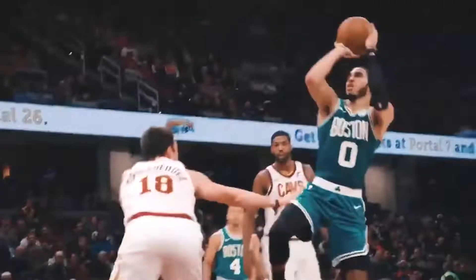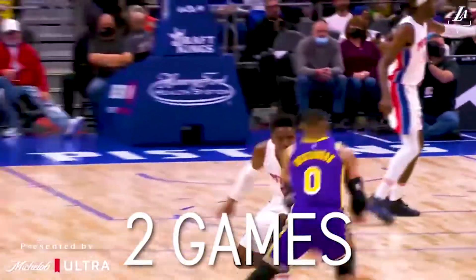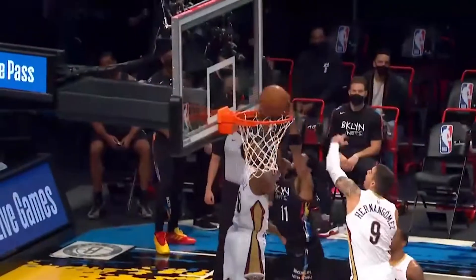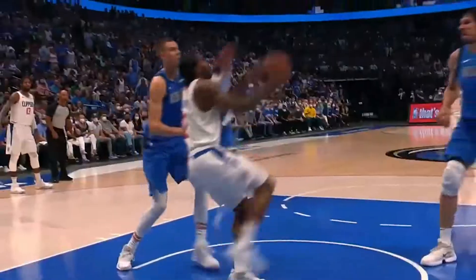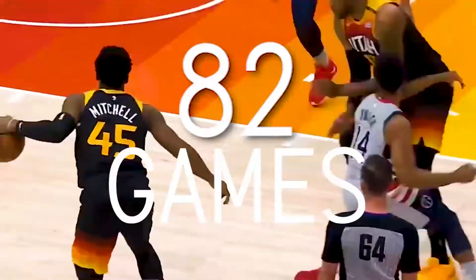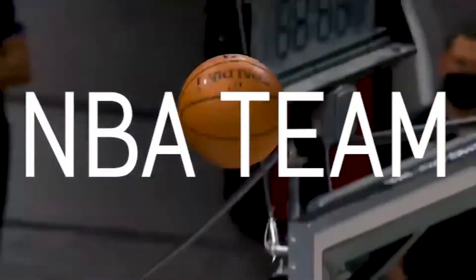Number 7: the last part of the schedule-making formula is that each team must play two games against teams in the opposing conference. This goes for every single team on the other side. They would play each of those teams twice and it rounds out the remaining 30 games that have to be played. After you put all these rules together, you've got a nice 82-game season for each NBA team.